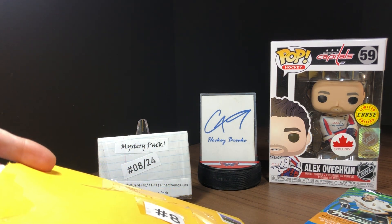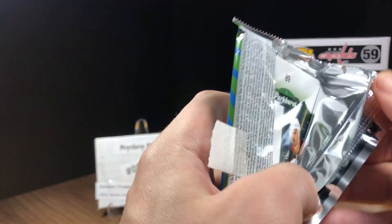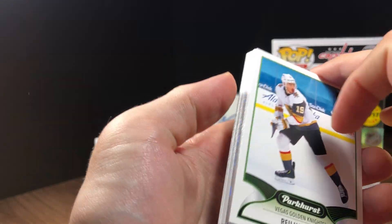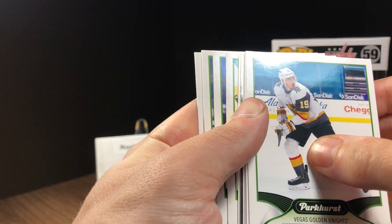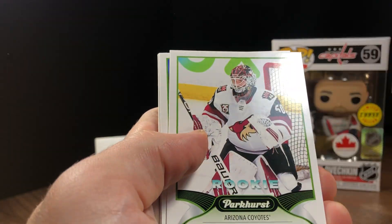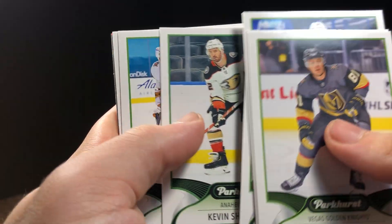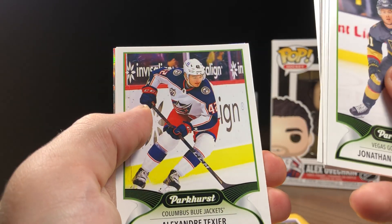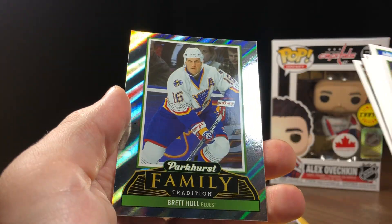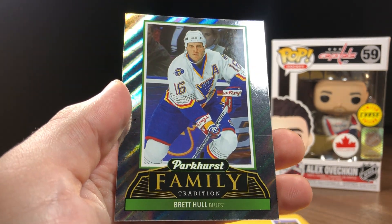Just the graded card left in the main envelope, so let's open the pack of Parkhurst first and then we'll grab the graded card. We've got a shiny card to save for the end, a rookie, and we've got a Parkhurst Family Tradition card — Brett Hull.